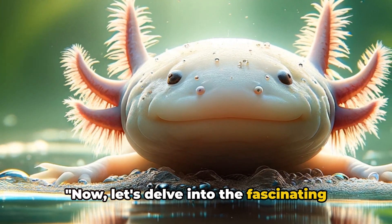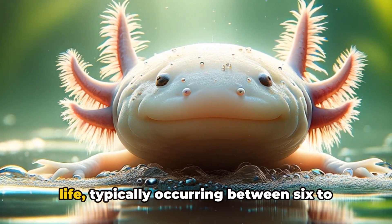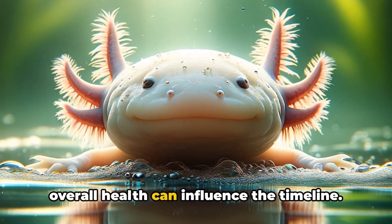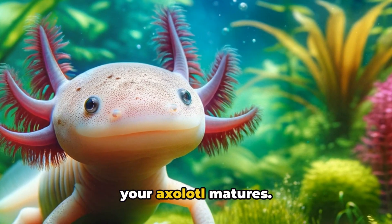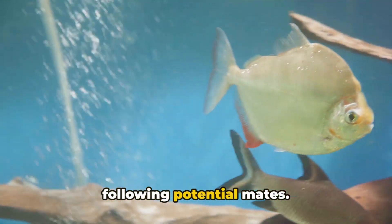Now let's delve into the fascinating world of axolotl sexual maturity. It's a captivating phase in an axolotl's life, typically occurring between 6 to 12 months. However, factors like genetics, diet, and overall health can influence the timeline. You'll notice some intriguing changes as your axolotl matures. For one, males may start to display courting behavior, such as nudging or following potential mates.